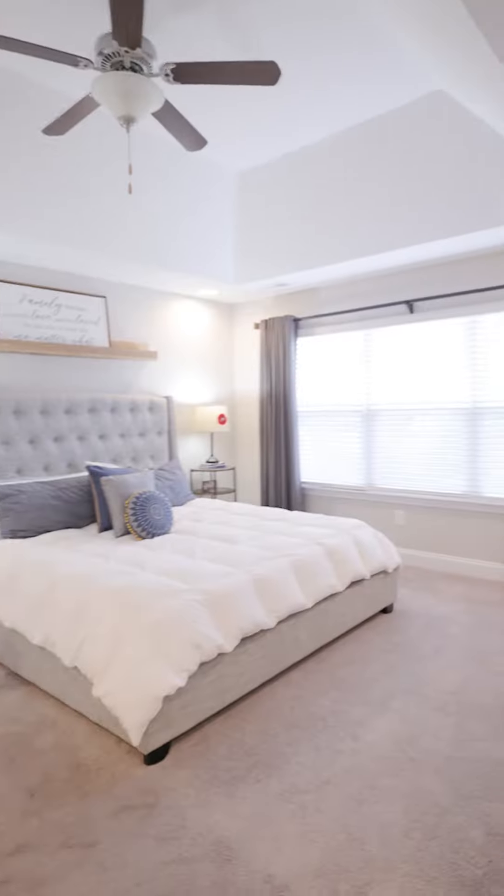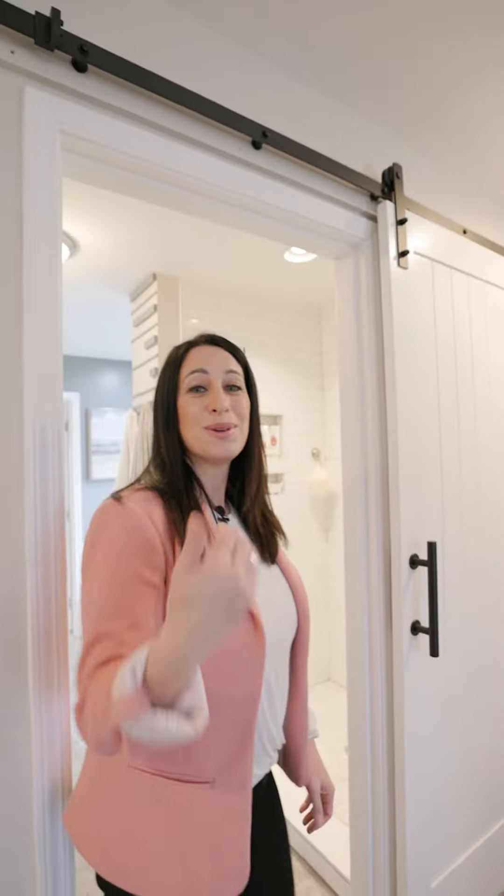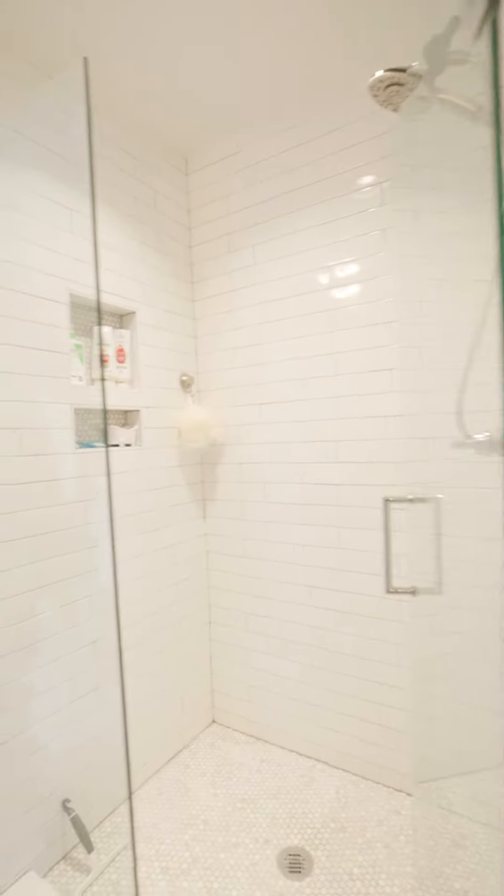Let me take you on a tour now of the beautiful primary suite. Come on in. We have vaulted ceilings and a lot of beautiful natural light in here. As we go into the bathroom, you'll notice it has an updated shower with a glass door, but my all-time favorite part about this whole house is the beautiful primary closet that was designed by Closets by McHenry.